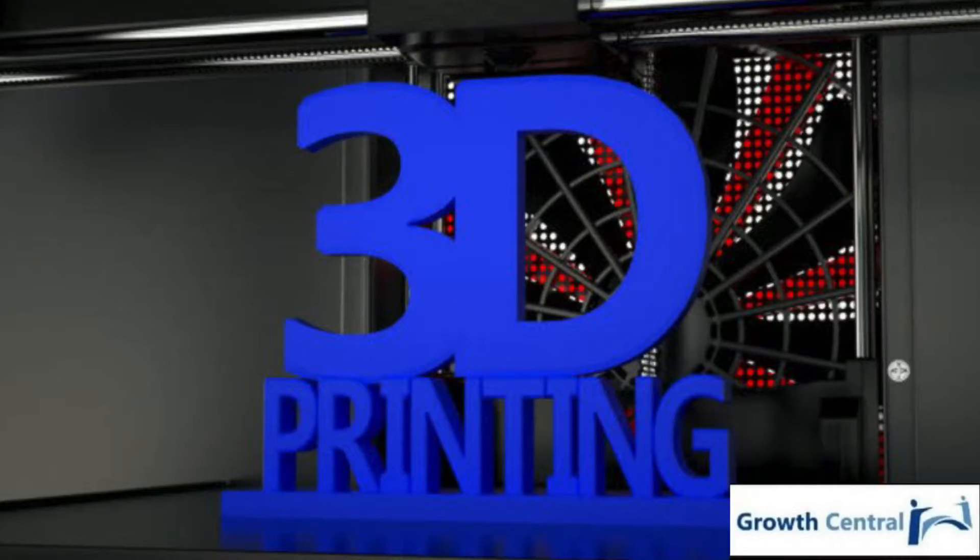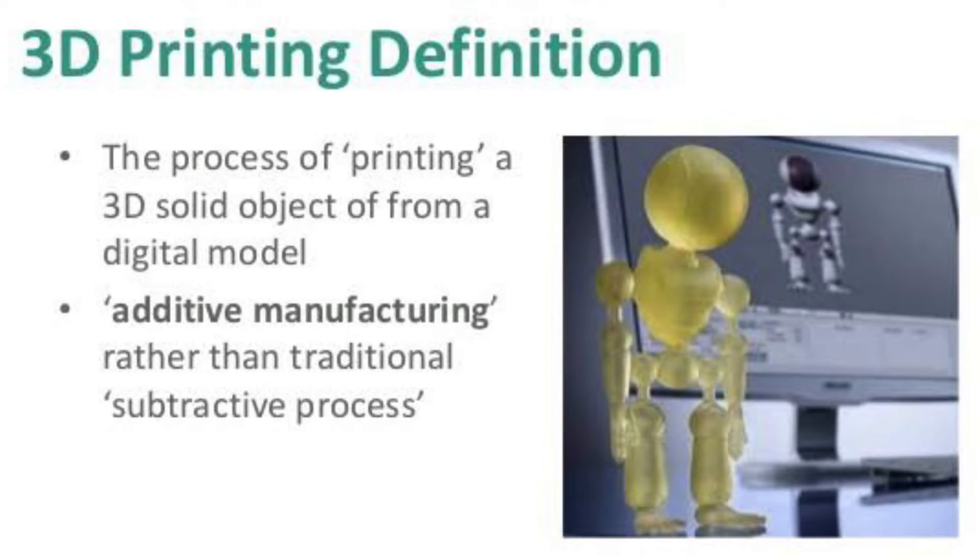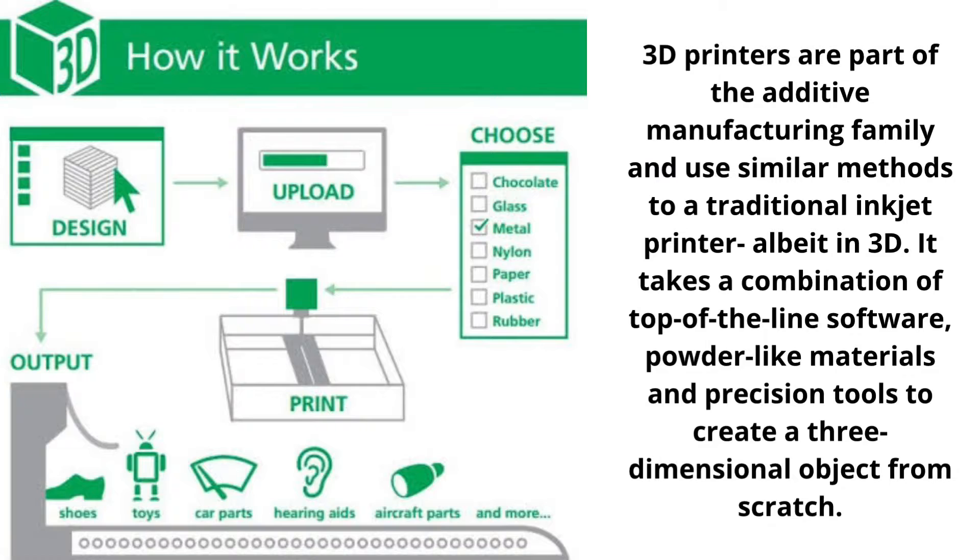Hello guys, today I am Vanshaj from Growth Central VC, back with another interesting video on the topic of 3D printing. 3D printing, or 3-dimensional printing, is an additive manufacturing process that creates a physical object from a design. The process works by laying down thin layers of material in the form of liquid or powdered plastic.